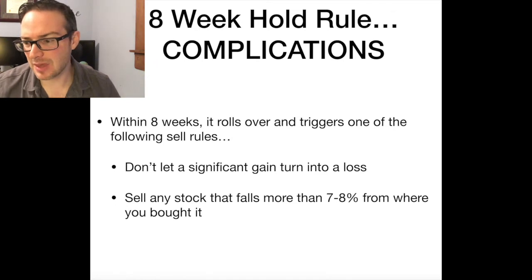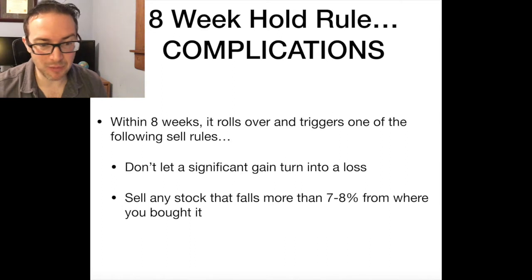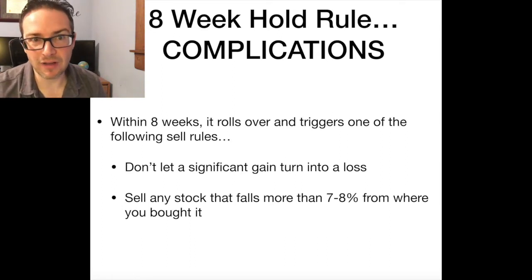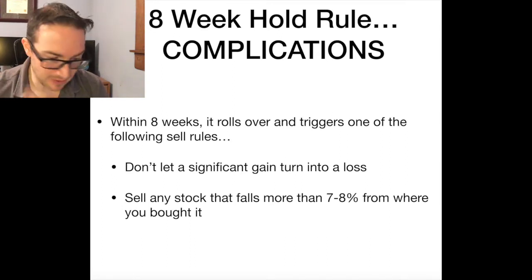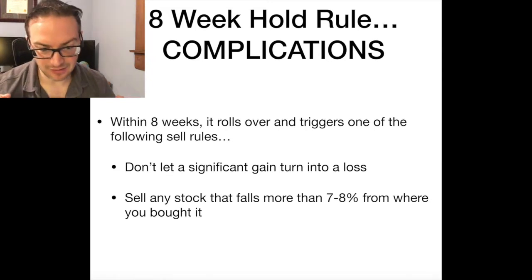And then there'll be other rules that come into play. If it comes back down to your buy point and now you have a loss, do you continue to hold or do you sell? And which rule — you end up having all these different conflicting rules, and that's where a lot of the confusion comes in.